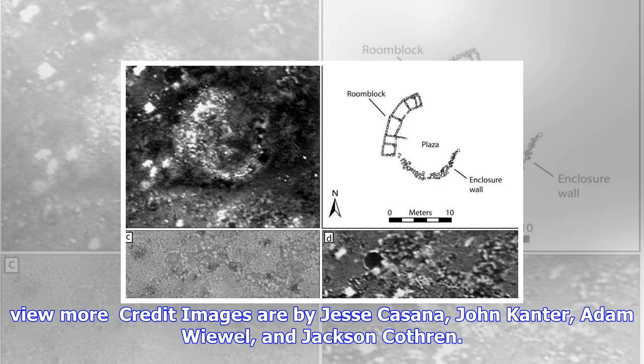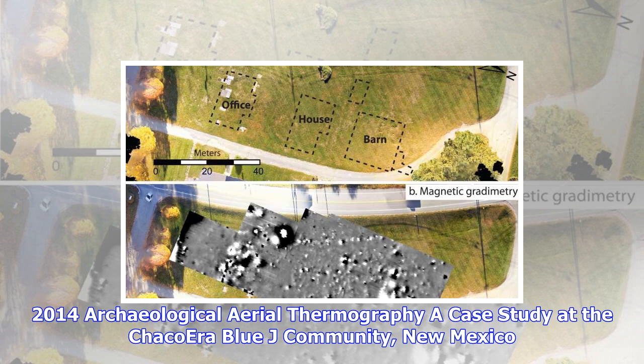Today's thermal cameras, commercial drones, and photogrammetric software have introduced a new realm of possibilities for collecting site data. The findings, published in Advances in Archaeological Practice, serve as a manual on how to use aerial thermography, as the co-authors hope to inspire other researchers to apply this methodology in their work.